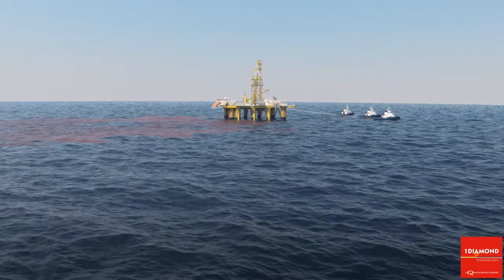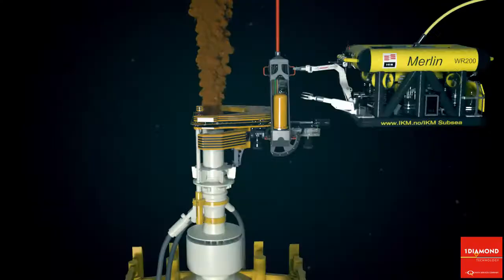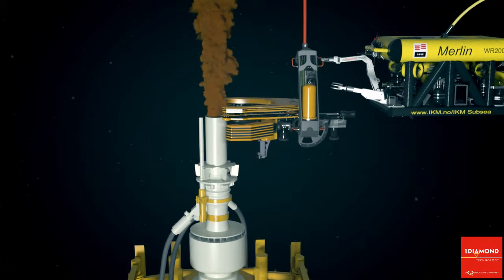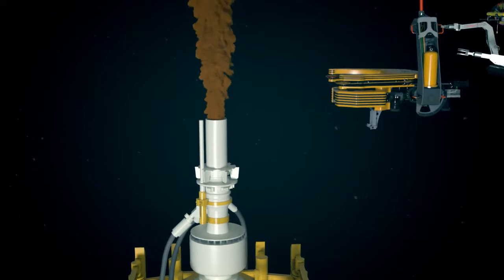The rig or surface vessel is moved to a safe distance and well-killing operations can commence. After the riser has been cut, the work ROV releases the clamp and the Barracuda with integrated clamp is retrieved to the surface after a successful operation.